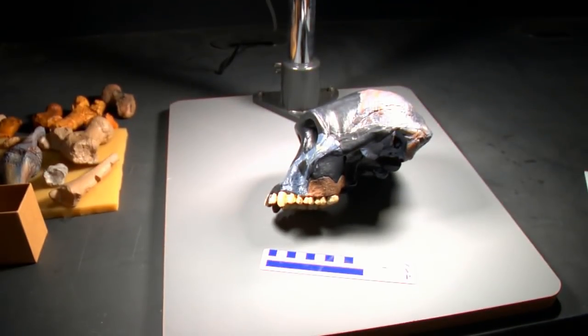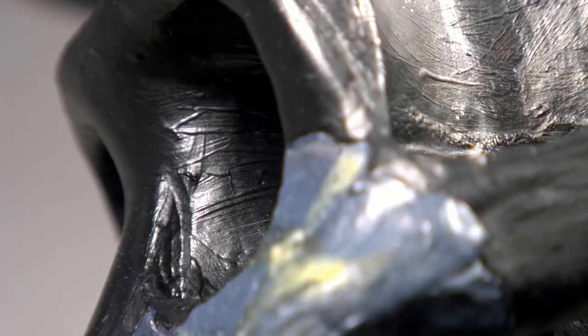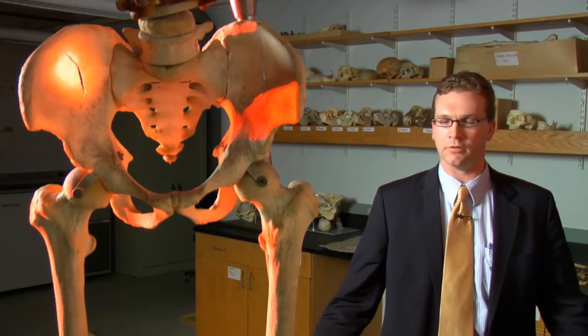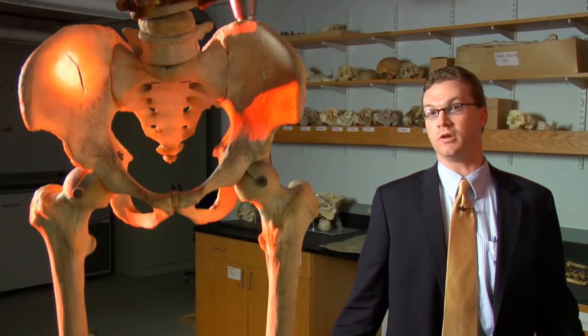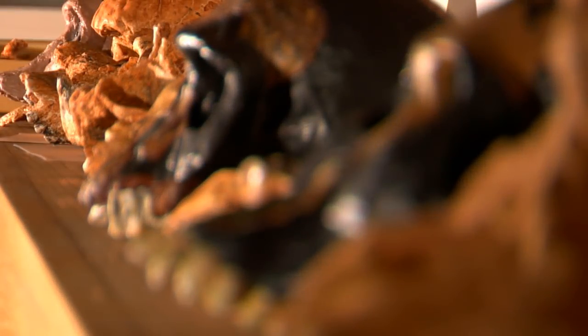To take a step back, humans and chimpanzees share an ancestor that lived about six million years ago, and a lot of researchers have been trying to figure out what these early human ancestors were like. My particular area of interest is locomotion — how early humans were moving, and in this particular case, whether an Australopithecus, once it starts walking on two legs, does that necessarily come at the expense of tree climbing?